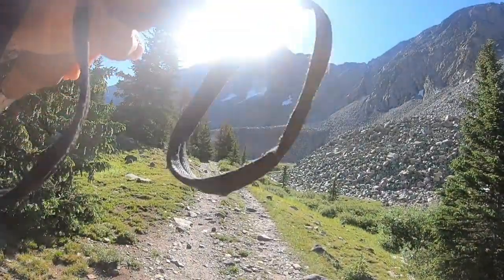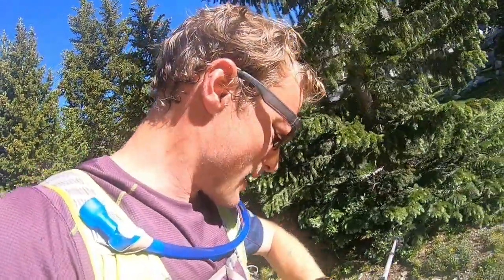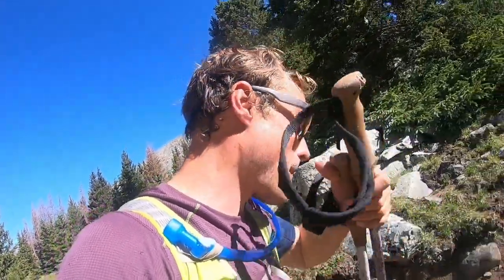Back onto the Blanca trail — that's a successful summit of Little Bear, right there. It's 9:10. I haven't seen a cloud yet, so that's a really good sign. I'm going to go for Blanca.